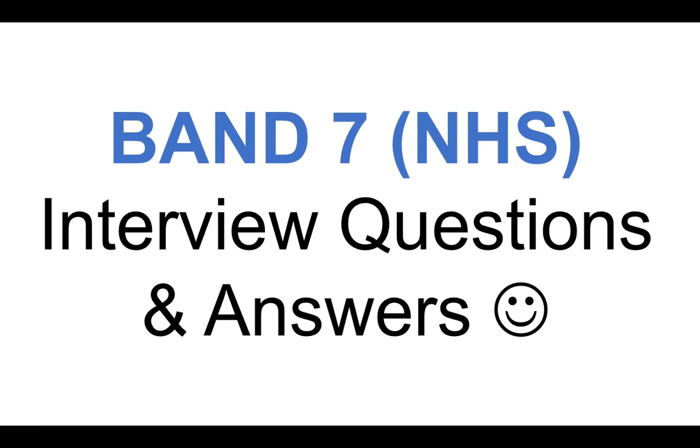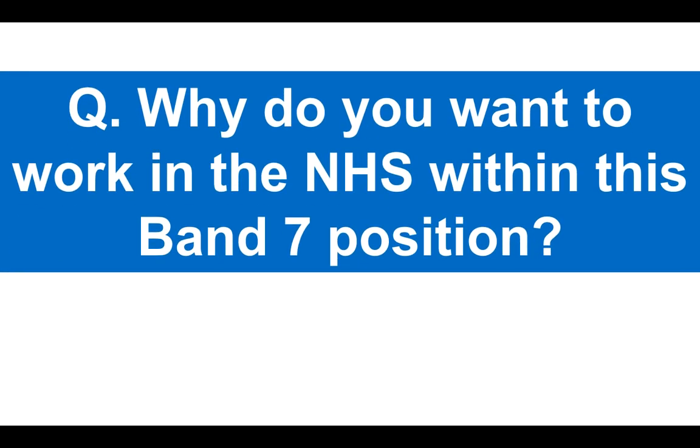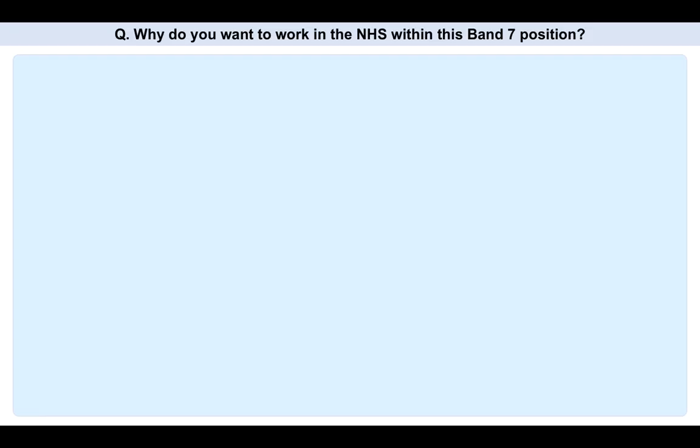Band 7 positions are senior and high level within the NHS, so make sure you do plenty of preparation. I recommend that you prepare your answers to these and other questions that are going to come right now. Question number one: why do you want to work in the NHS within this Band 7 position?